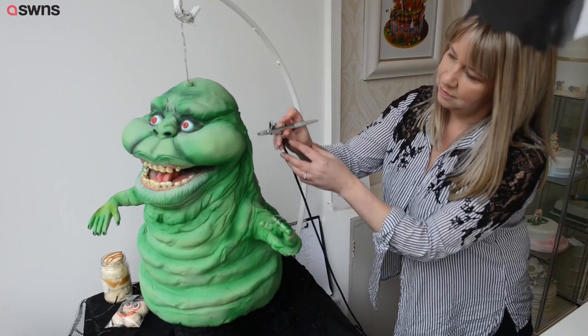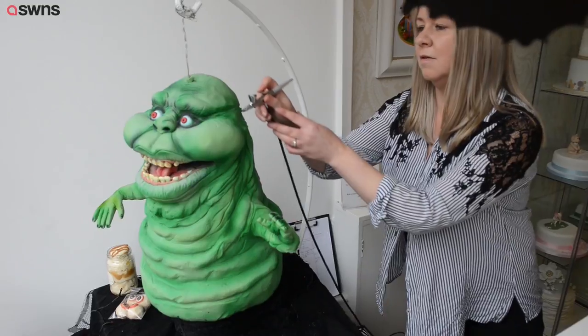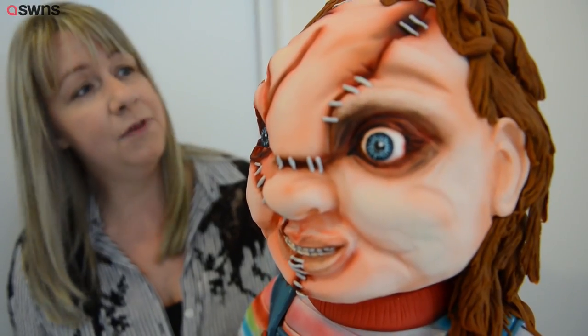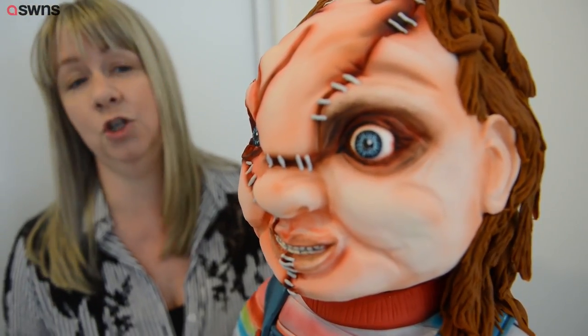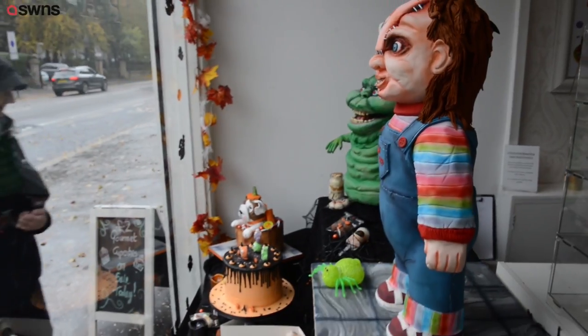We've also done Slimer who's in a window as well. He was fantastic but hard to make because he's free hanging and he was moving about so he was a bit of a nightmare to make. He's got a wee internal structure and he's made of cake, Rice Krispie treats and icing, finished off with an air gun. We used about 7 kilos of icing on Slimer.